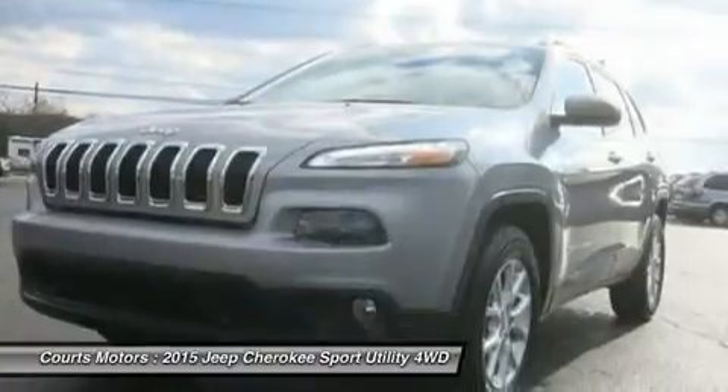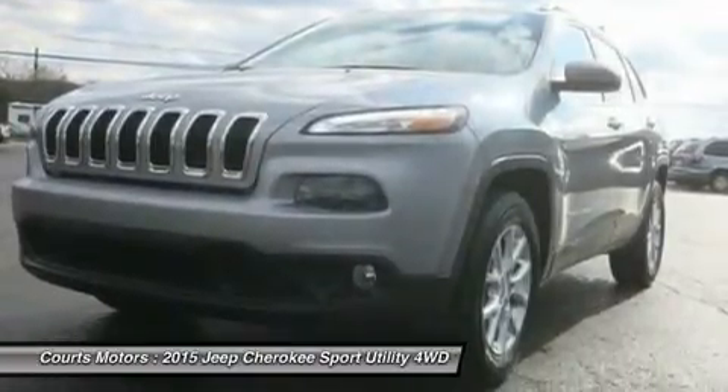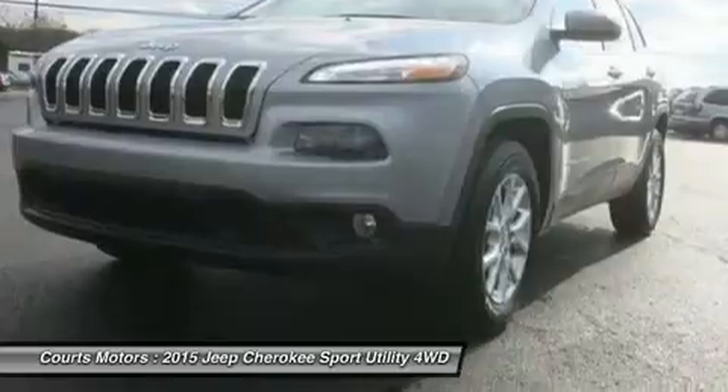The Trailhawk model gives you the 9-speed transmission with Jeep Active Drive II, an off-road suspension, and hill descent control.